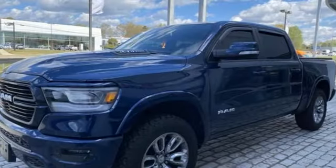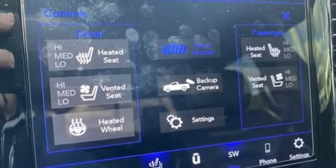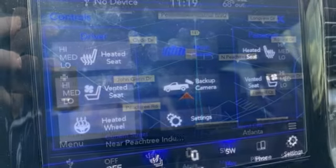Dual zone climate control, active grill shutters, heavy duty shocks, auto dimming rear view mirror, and front heated and ventilated leather split bench seats.